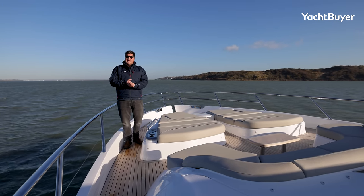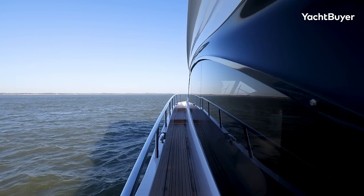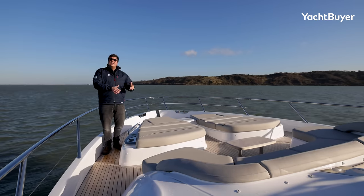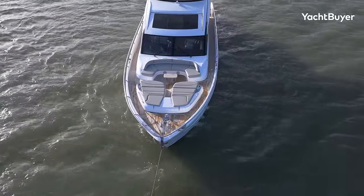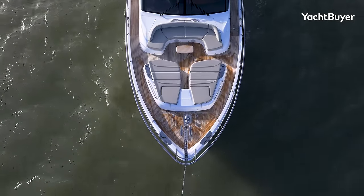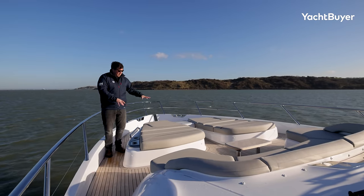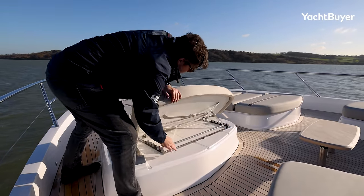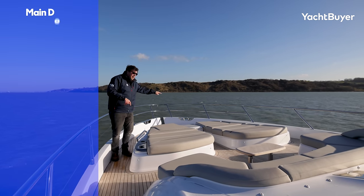There's not a huge amount to mention about the side decks, apart from the fact they're nice and wide and feel very safe. Two big cleats down there, and it's an easy and safe boat to move around on. Up on the foredeck, you've got the usual sofa underneath the windscreen, an optional table, and these sun pads with lift-up backrests so you can look forward. There's also an option to have the forward ends fold up so you can lie and face into the boat more comfortably.